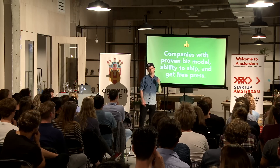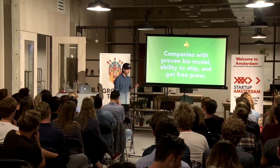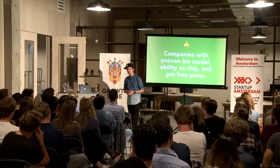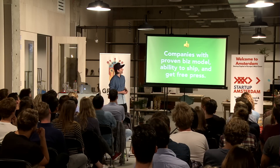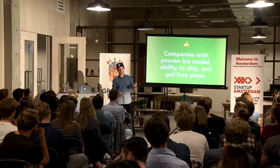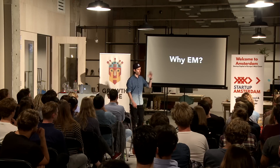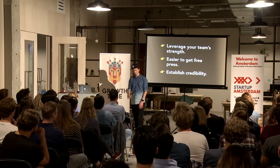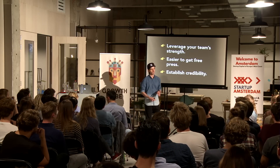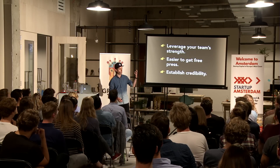You need to be able to get free press — I'm going to talk about how to do that. If you're having difficulties marketing your side products, which are basically marketing in themselves, then you're doing something wrong. You're not going to market your content marketing, and you're not going to market your engineered marketing either. So why engineered marketing? You want to leverage your team's strengths. If your team is good at building stuff, you want to leverage that in your marketing as well, not just for your product.